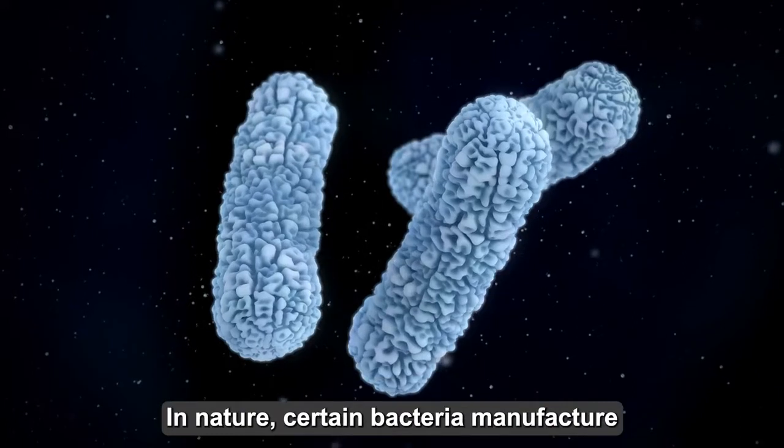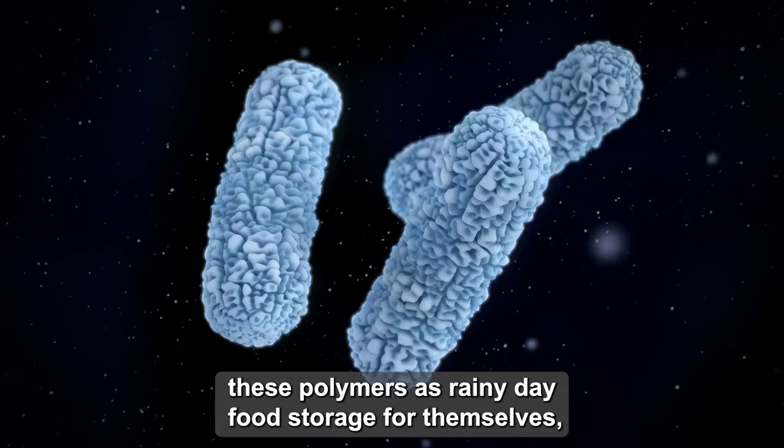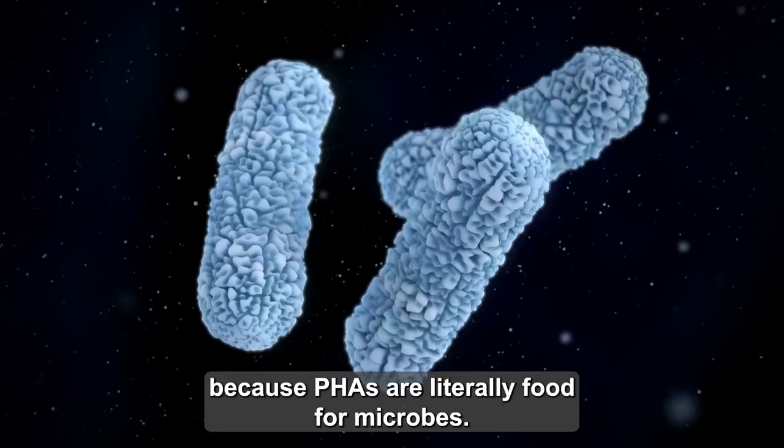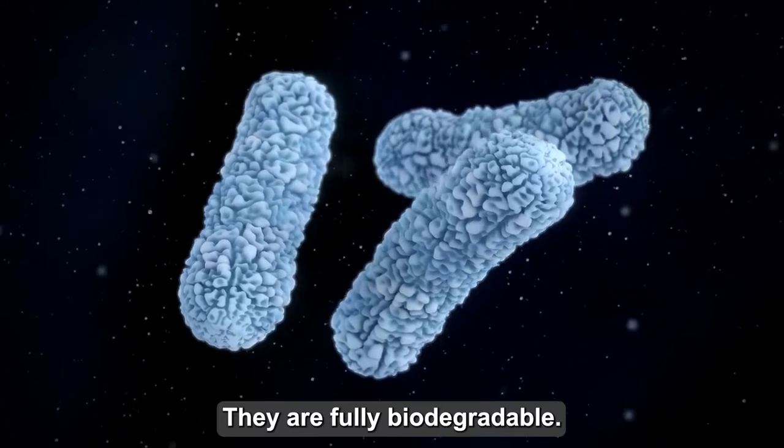In nature, certain bacteria manufacture these polymers as rainy-day food storage for themselves. Because PHAs are literally food for microbes, they are fully biodegradable.